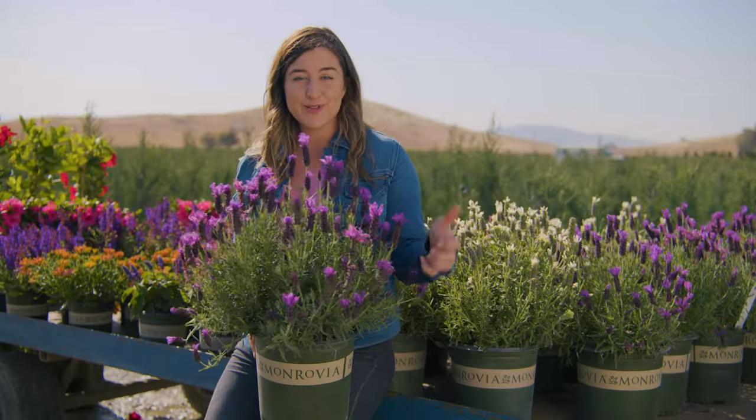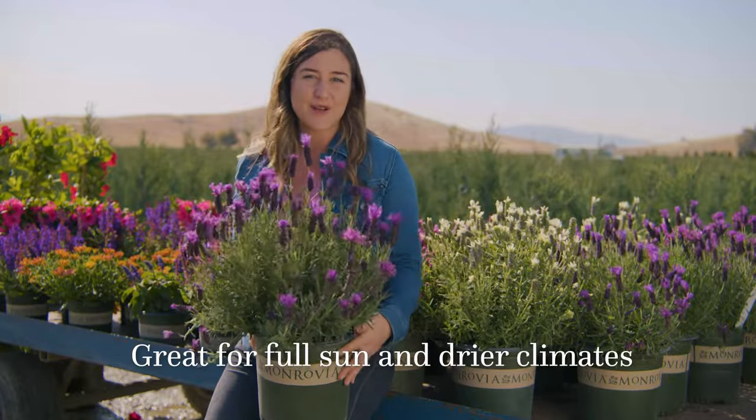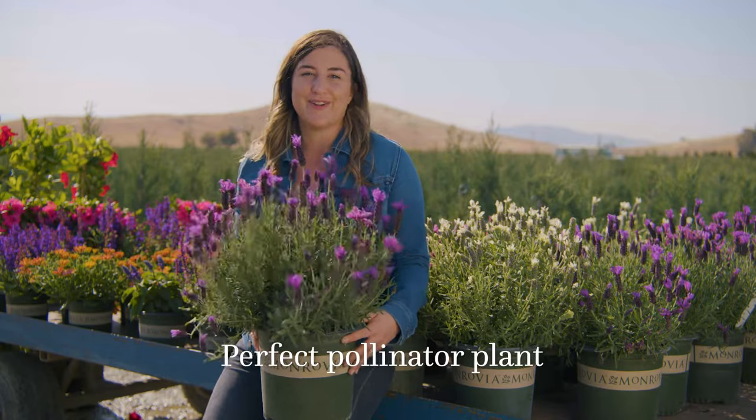This is a Spanish lavender, so think Mediterranean climate — great for the full sun, awesome drought tolerance. They are zones seven through nine. They are a perfect plant for your pollinator gardens.